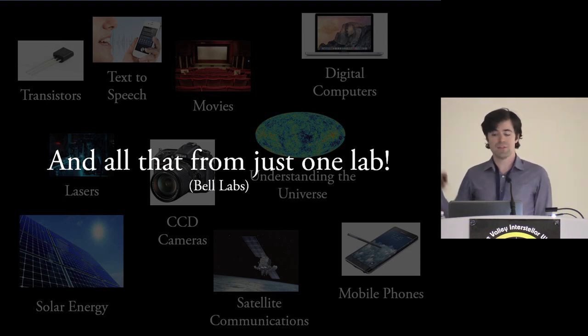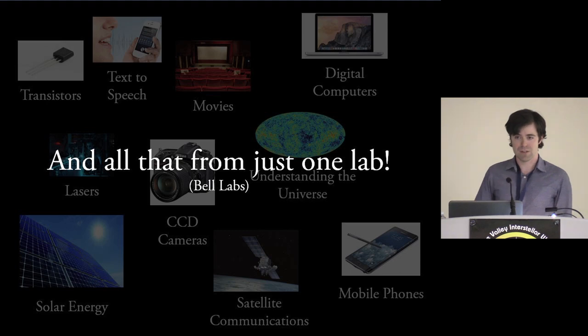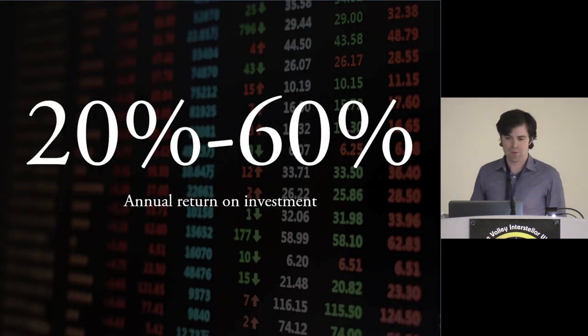All of these are examples that actually came from just one lab: Bell Labs. This is a typical example of an organization that managed to get tech transfer right, but there's a huge caveat — they had a monopoly giving them several hundred million dollars a year to do their work. We don't have that option, but we have others available to us. So I'll go through why it's still worth it, even with the resources we have.